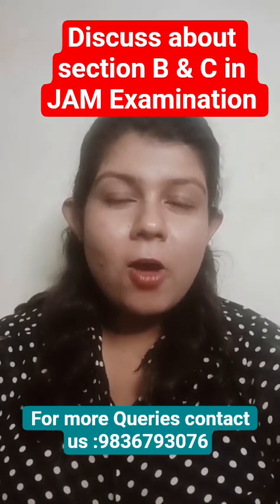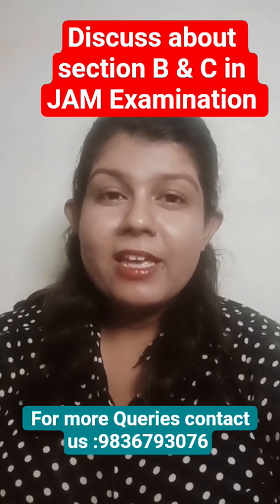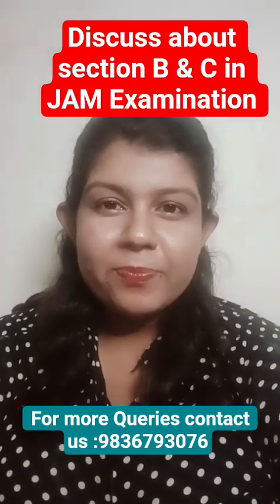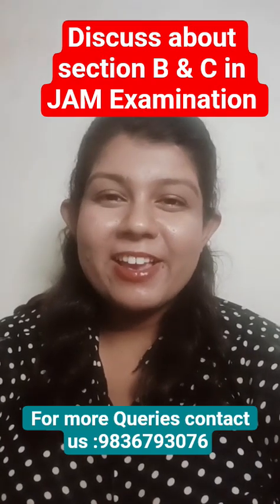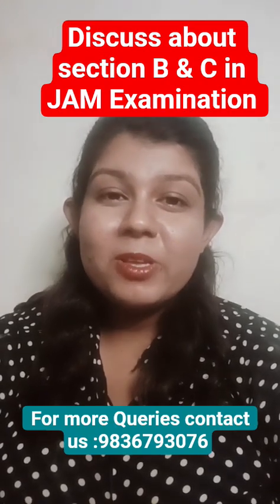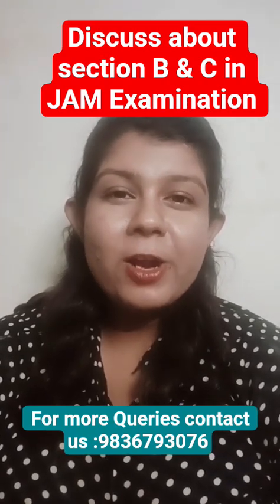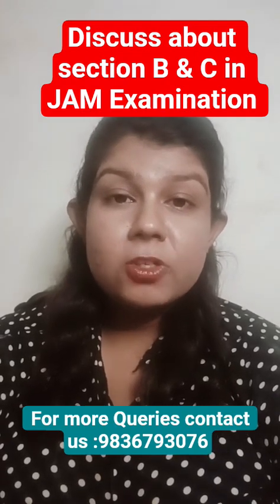Hello students. I'm going to discuss Section B and C of JAM — they have no negative marking. You might think 'free marks, I'll attempt everything,' and JAM is like, that's exactly what we want you to think. Welcome to the most misunderstood goldmine of JAM. Everyone knows there is no negative marking, but nobody tells you the real hacks to actually make use of it without messing up your rank — until today.